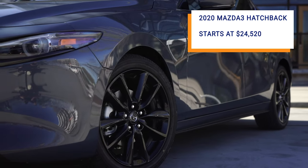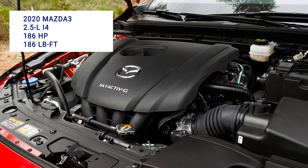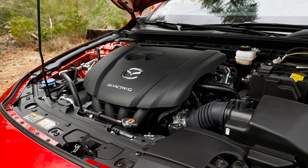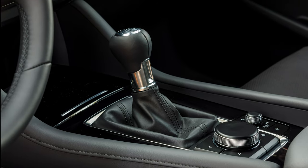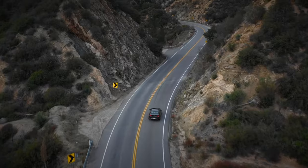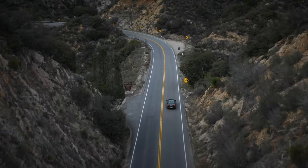Forget price for a moment and let's talk power. The Mazda 3 uses a 2.5-liter 4-cylinder engine that makes 186 horsepower and 186 pound-feet of torque. The standard gearbox is a 6-speed automatic, but hatchback shoppers can opt for a 6-speed manual — that's because Mazda still appreciates the zoom-zoom driving experience. The sedan is rated to return 30 miles per gallon in combined driving on the front-wheel drive model.